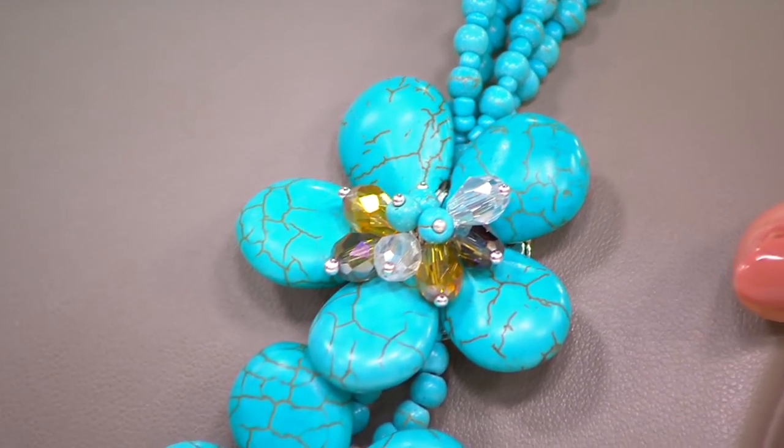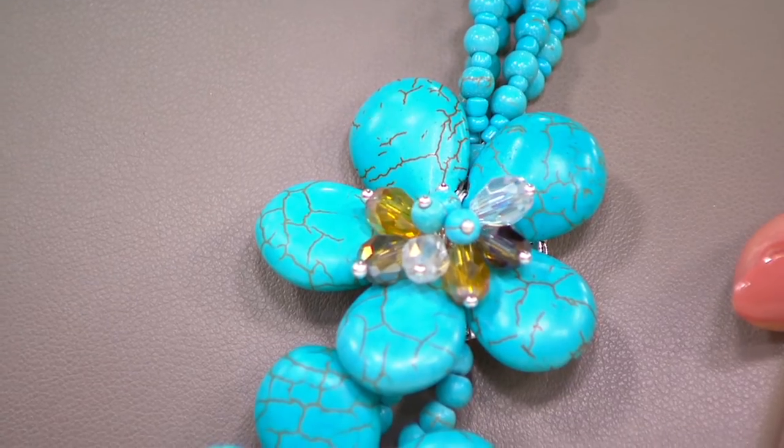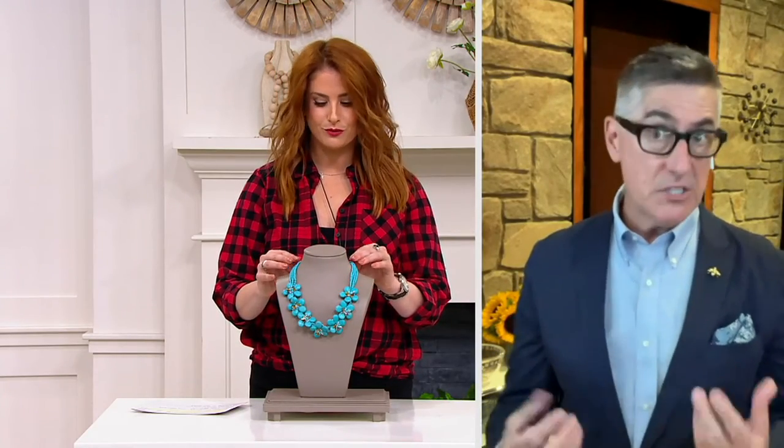When you look at this necklace, keep in mind these are all handcrafted — made one petal at a time, one bead at a time. There's only one way to make this: that is one person stringing it, wiring it, making it. So it's very artisanal, almost like a one-of-a-kind, a one-off.